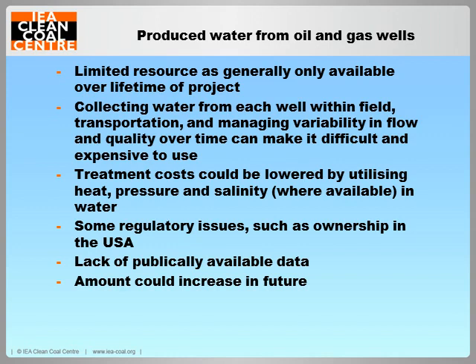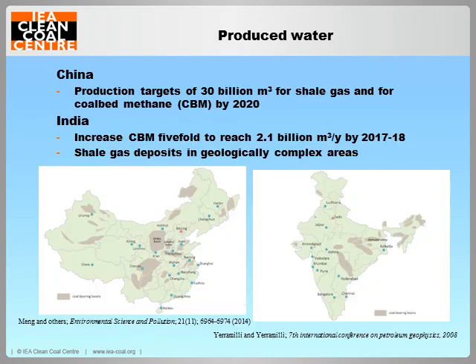The amount of produced water may increase in the future as countries develop their unconventional oil and gas resources. The Chinese government is supporting unconventional gas development, setting production targets for shale gas and coal bed methane at around 30 billion cubic metres each by 2020. India also plans to increase its coal bed methane production five-fold by 2017–18, reaching 2.1 billion cubic metres per year. Unfortunately, India's shale gas deposits are in geologically complex areas, and a lack of fresh water and transport infrastructure is hampering development.